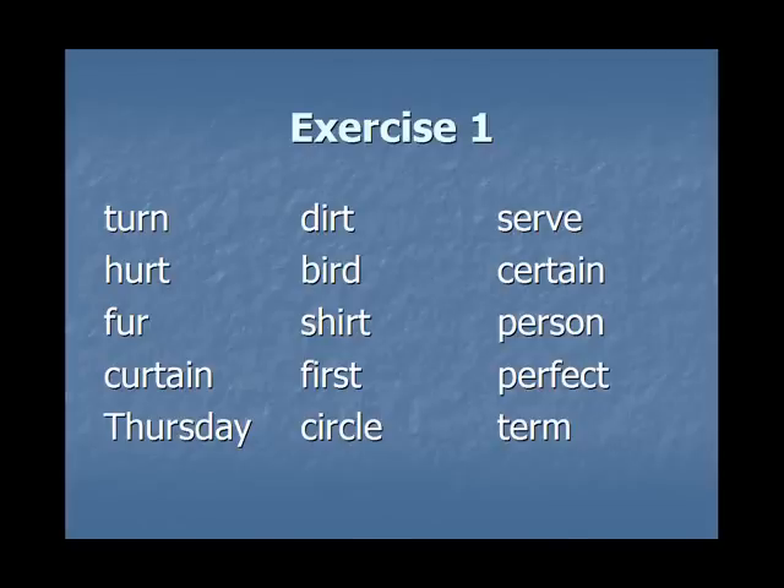Exercise 1. In the following words, the er sound is in a stressed syllable. Note the different spellings — the er sound can be spelled U-R, I-R, or E-R. Listen and repeat after me: turn, hurt, fur, curtain, Thursday, dirt, bird, shirt, first, circle, serve, certain, person, perfect, term.